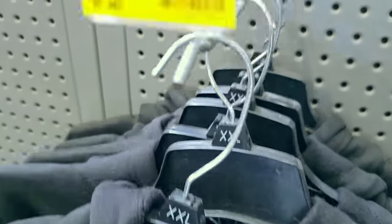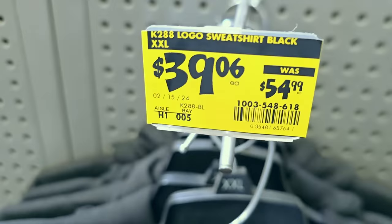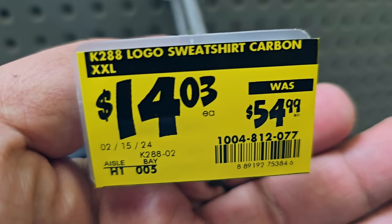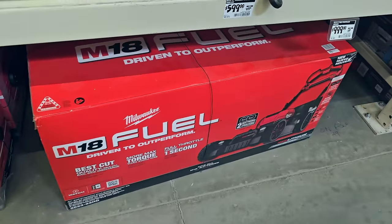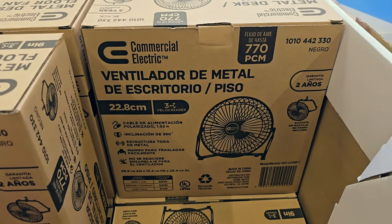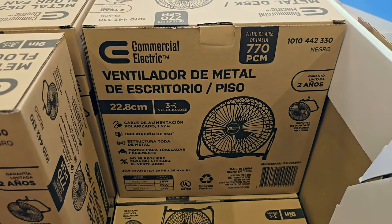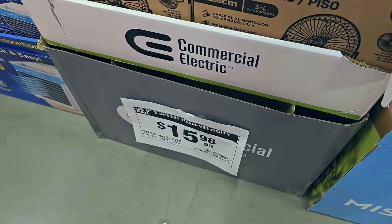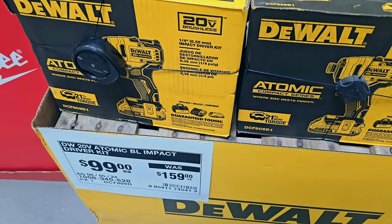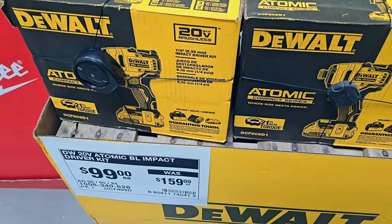This Carhartt item was on clearance - $39.06 down from $54.99. Then there's another sweatshirt in double XL. The fuel mower was down $100 - not a lot but it's something. Now that the heat's here, we've got this fan - it's a really small personal fan, $15.98.